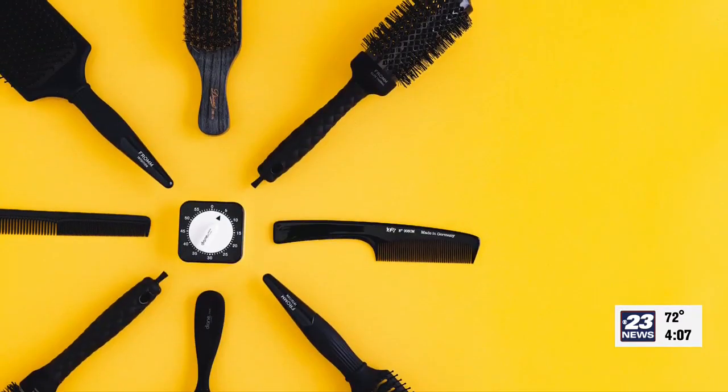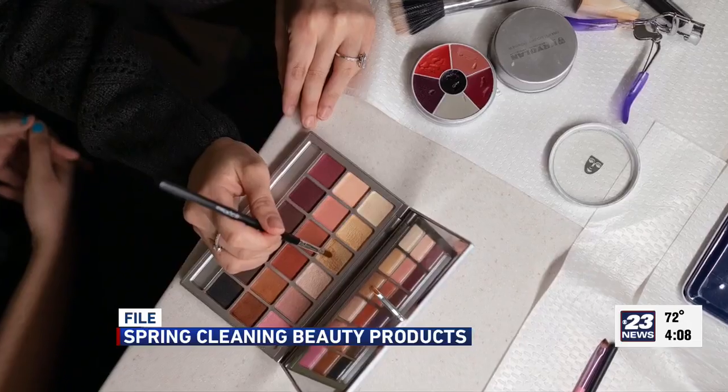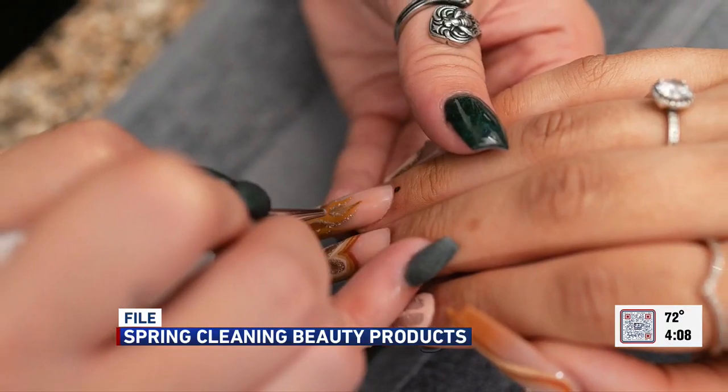As many of you tackle spring cleaning projects around the house, you might want to take a look in your cosmetic cabinets or bins, because just like food, certain products can go bad after a while, and there's likely some applicators that are long overdue for a good cleaning.